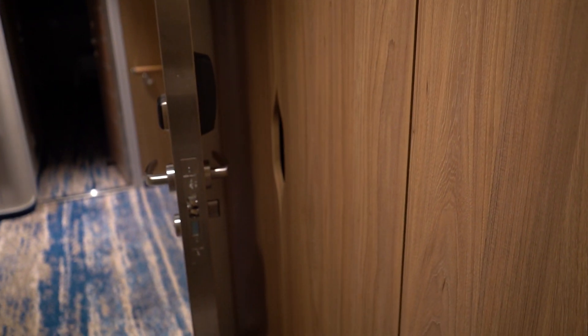Inside the cabinets you have a full-length mirror, hangers, shelving, and more. I'm assuming this other cabinet that I can't get to right now — because they have the doors propped open for us — is going to be for your life vest, safety box, and items such as those.